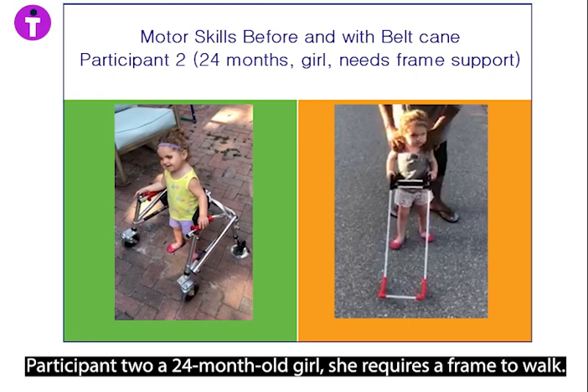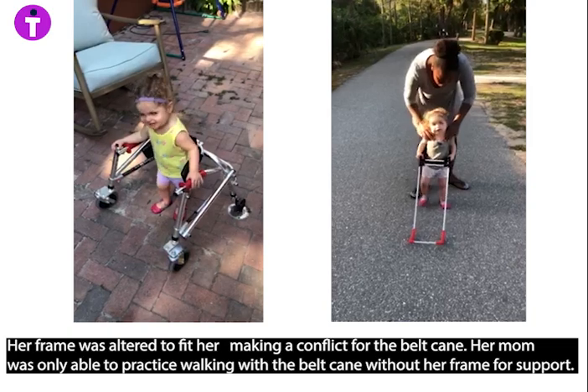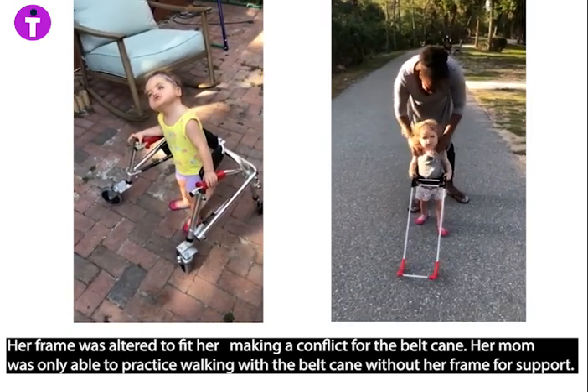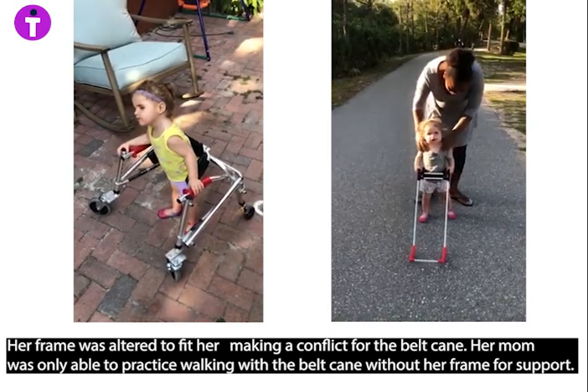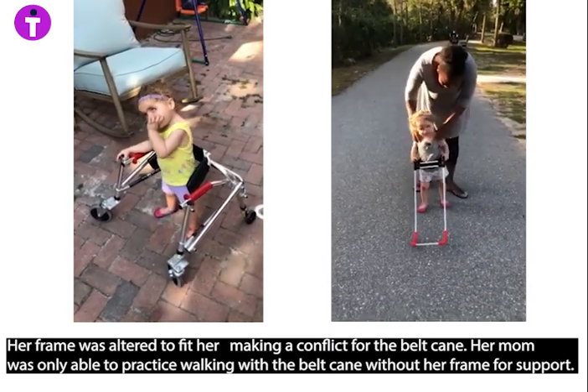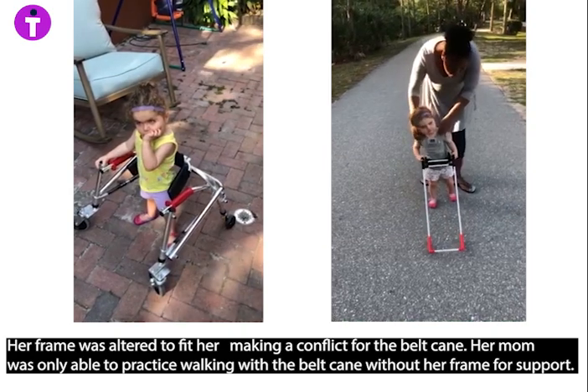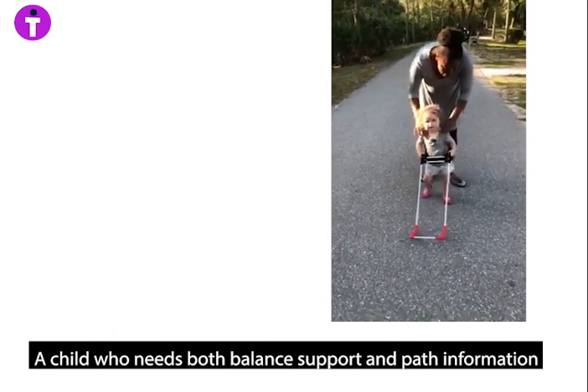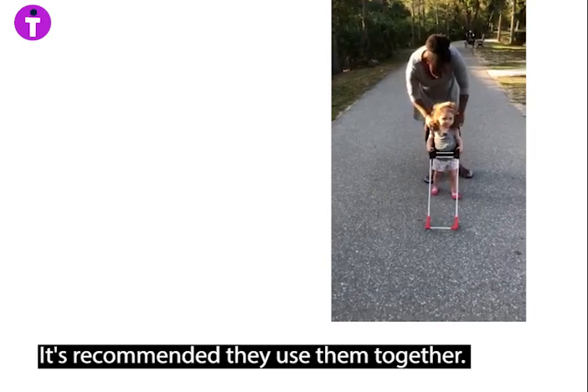Participant two, a 24-month-old girl, requires a frame to walk. Her frame was altered to fit her snugly, making a conflict for the belt cane. Her mom was only able to practice walking with the belt cane without her frame for support. For a child who needs both balance support and path information, it is recommended they use them together.